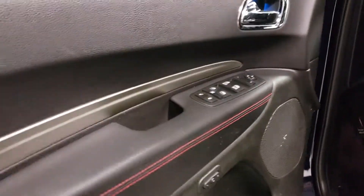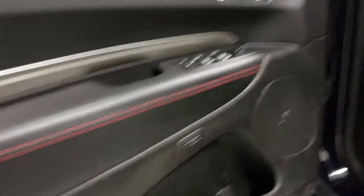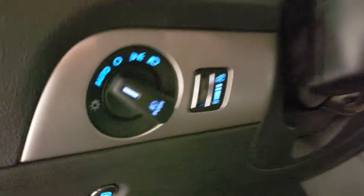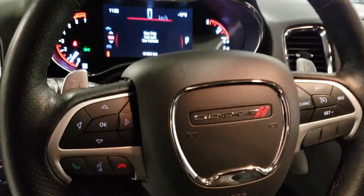Right here on the inside you can see you've got driver memory seating right there with power windows and locks, a nice trim accent along the side there. Here's your power seat with lumbar, just full leather interior with a sunroof above the front seats. Automatic headlights right there and your steering wheel's got paddle shifters, cruise control and U-Connect.